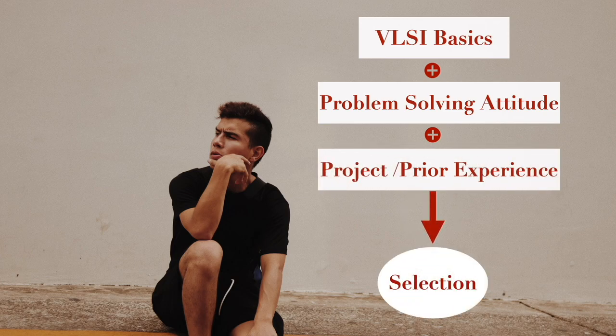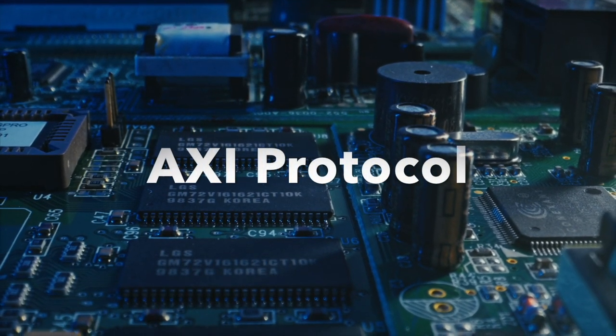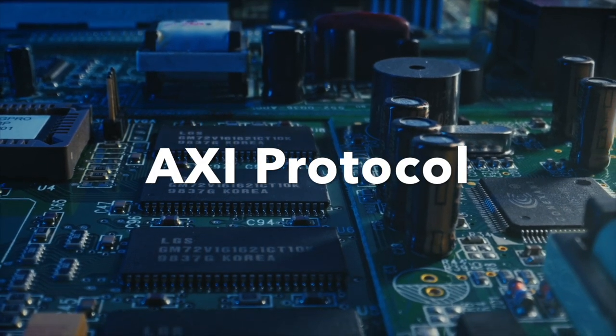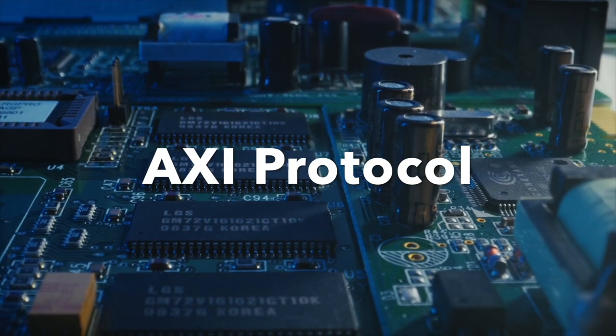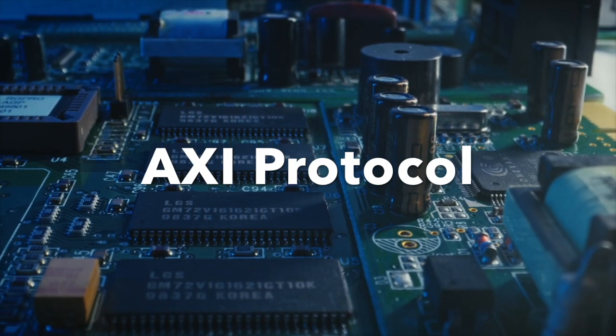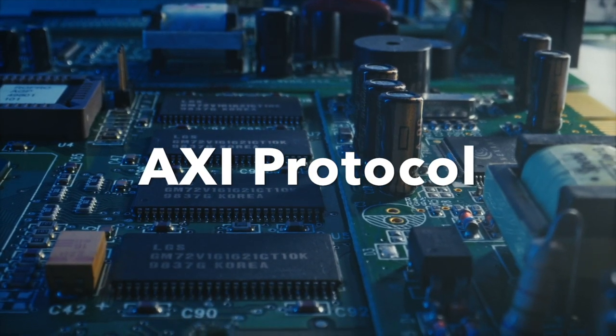Regarding practical experience, I mainly received questions about the AXI protocol since I was working extensively with it during my time at Mediatek, so I was able to answer most of the questions easily. However, due to the vastness of the AXI protocol, there were some areas I hadn't explored, and I honestly acknowledged that fact.